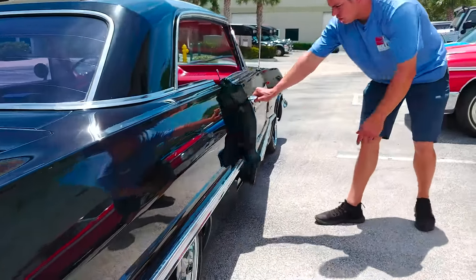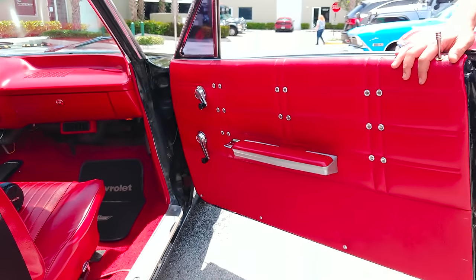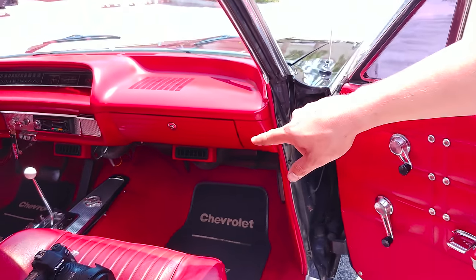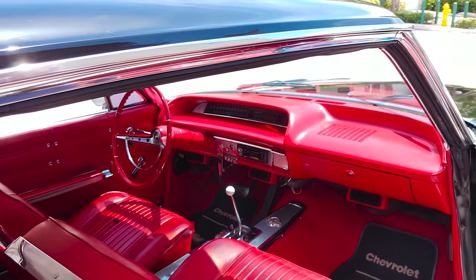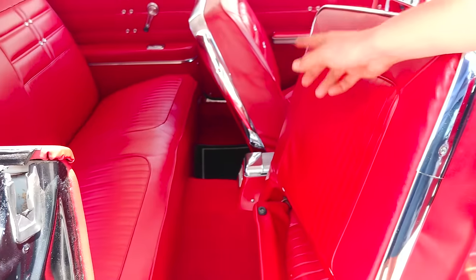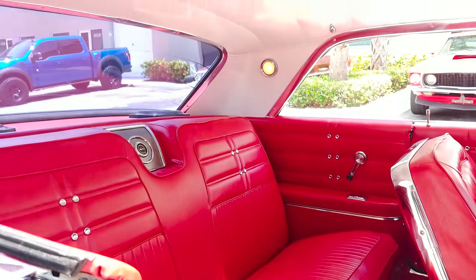I'm going to go ahead and open up this door. Take a look at the interior — it's got a beautiful red interior. It is an automatic transmission. The dash is in excellent condition, as is the steering wheel. The seats are great. The carpet looks great, and your headliner — take a look at the top of that headliner. Unbelievable condition.